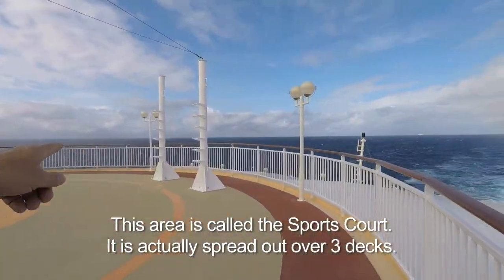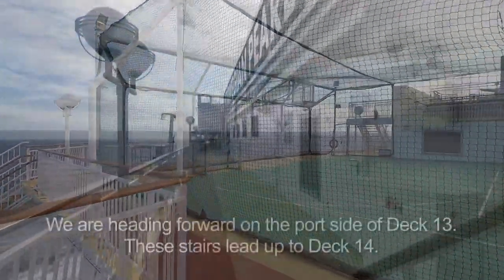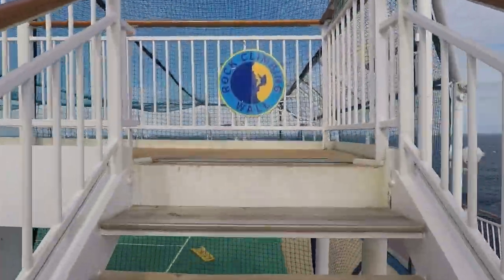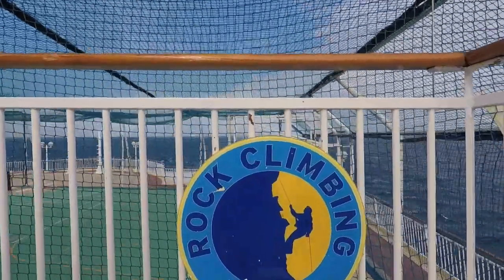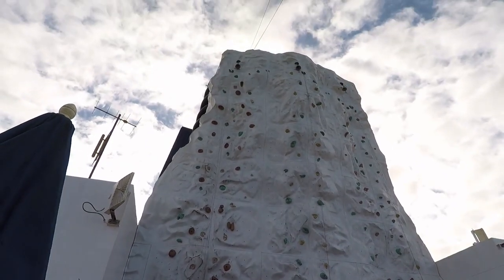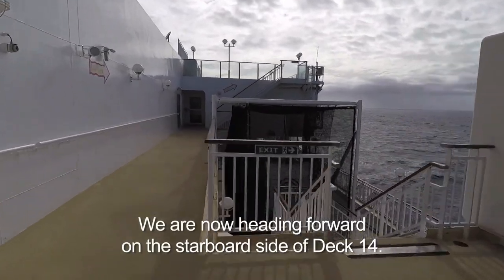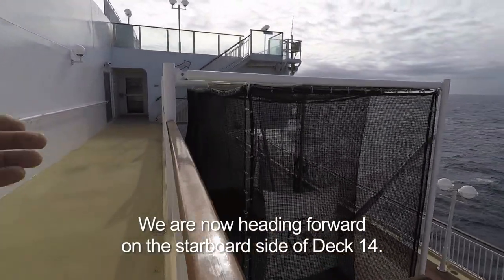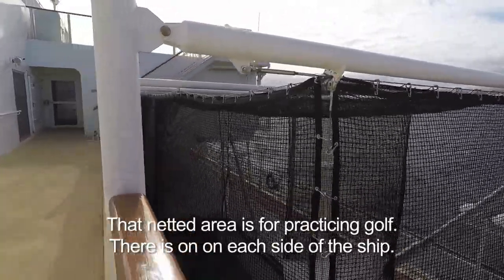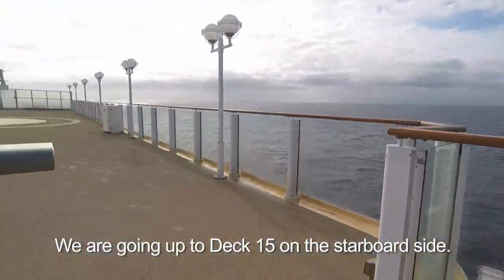And this is the jogging track — this red down here. We're going to go up to Deck 14, where they have a rock climbing wall. I have not done it yet on this ship. And there on Deck 14 is the golf driving range — there are clubs and balls and putting green to get it into that target.